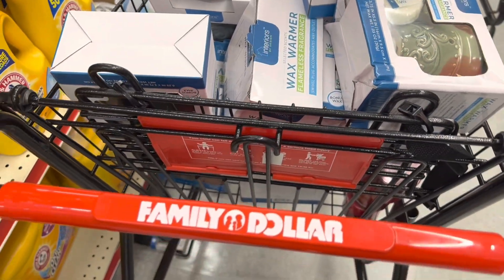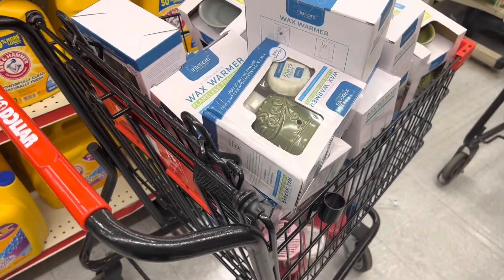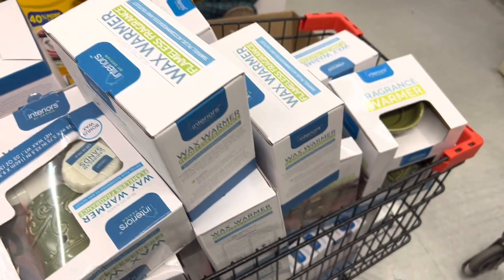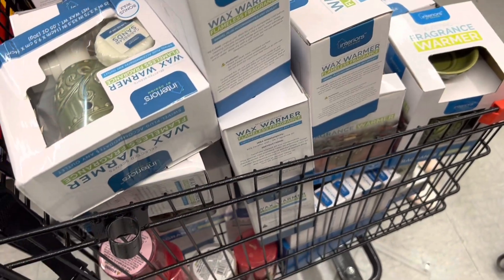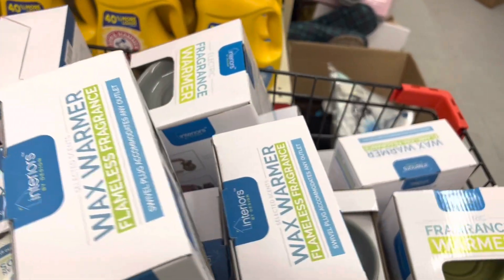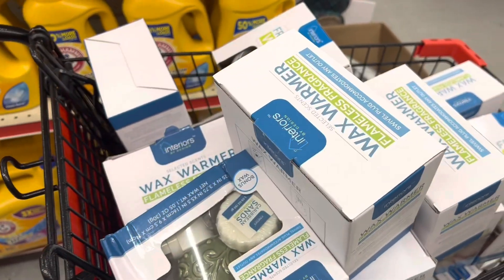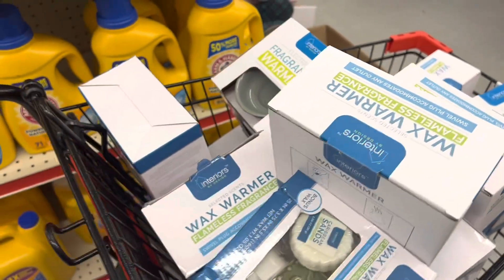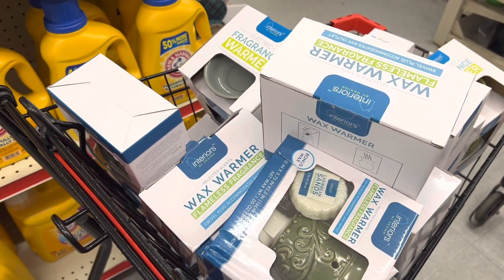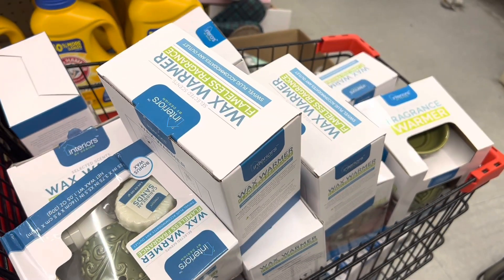I found this buggy at my store and I think it's because my store is working on doing inventory right now. I believe they're pulling all the things that are on clearance and putting them in different places. Either way, I found these in a buggy in my store, and they might still be on the shelf in your store, so definitely check your clearance section, check your regular area where these would normally be, and look around for any buggies filled with anything like this.